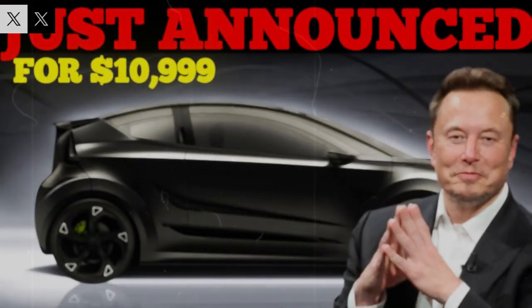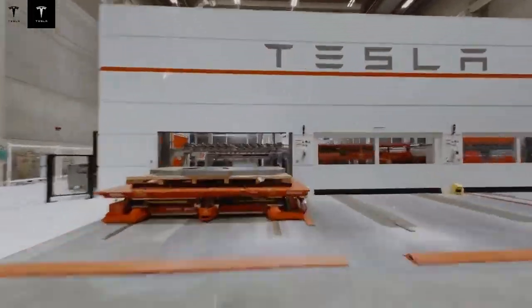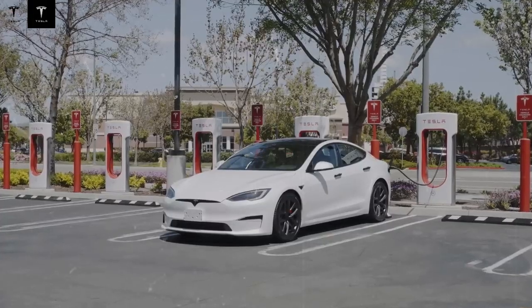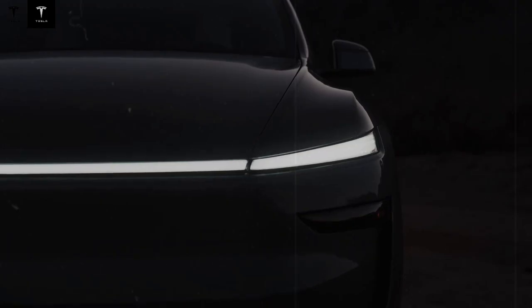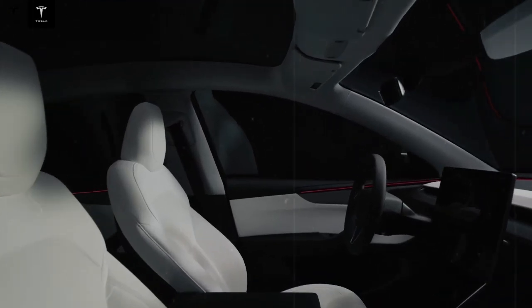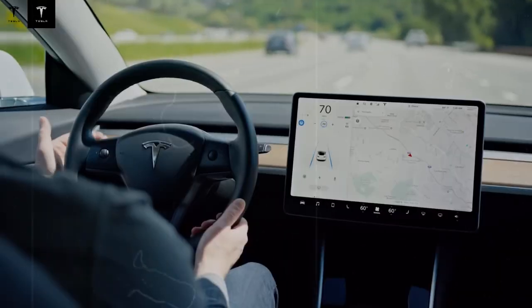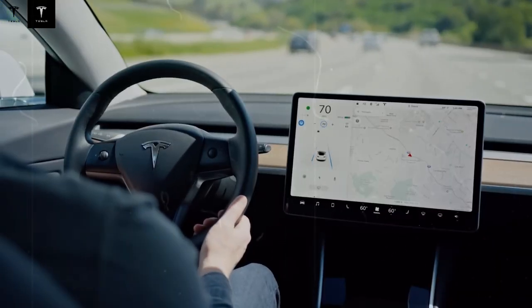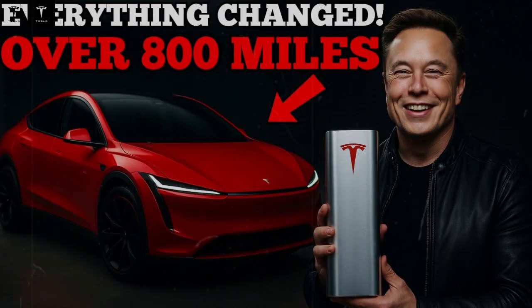In the urban context, this efficiency redefines the role of the compact car — it ceases to be merely an economical means of transport and becomes an advanced technological object, capable of offering driving pleasure without compromising sustainability or operating costs. The city doesn't demand slowness, it demands intelligence. The competing industry feels this impact immediately. Traditional manufacturers, stuck in outdated architectures and complex production chains, struggle to respond as quickly. It's not enough to copy the engine — it's necessary to reinvent factories, processes, and mindset. Something that takes years, not months.